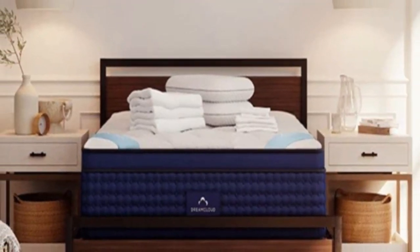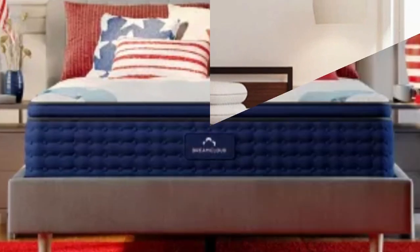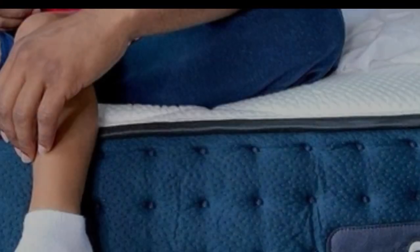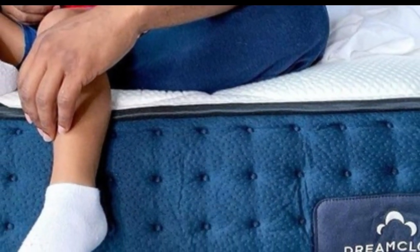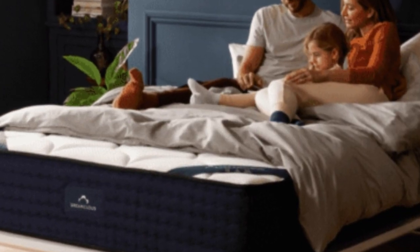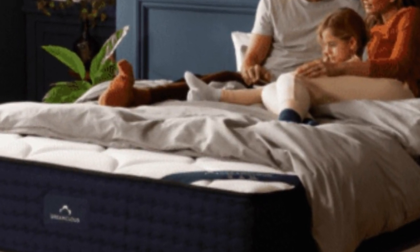Highlights: high-profile hybrid design offers deep foam cushioning reinforced with coil support, excellent breathability and cooling, and all orders include a year-long sleep trial.